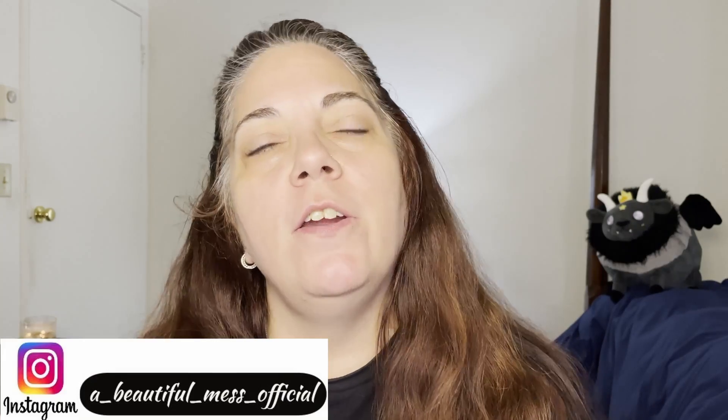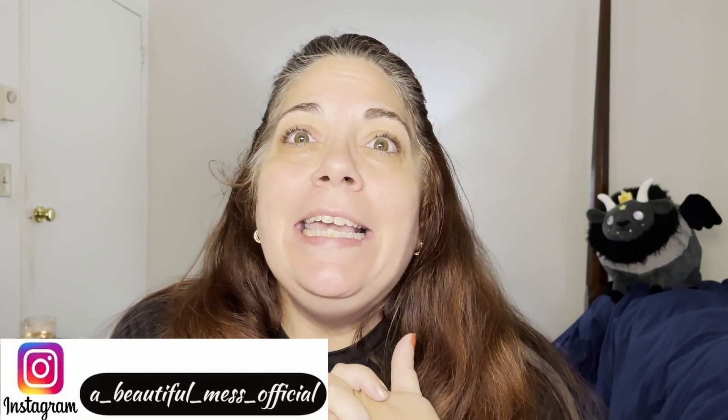Hey everyone and welcome back to my channel, my name is Marie and I am A Beautiful Mess. I approach makeup from the viewpoint of the novice because I have no idea what I'm doing.